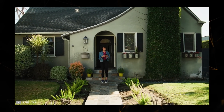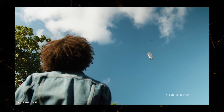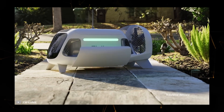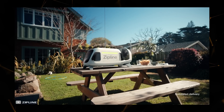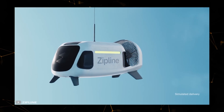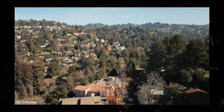To deliver an order, the P2 Zip hovers at a height of about 300 feet above the desired location and lowers a droid on a rope equipped with a maneuvering engine. Upon reaching the surface, the delivery robot opens the doors of the cargo hatch at the bottom of its body and leaves the package in the designated location, after which the drone lifts the droid back up.